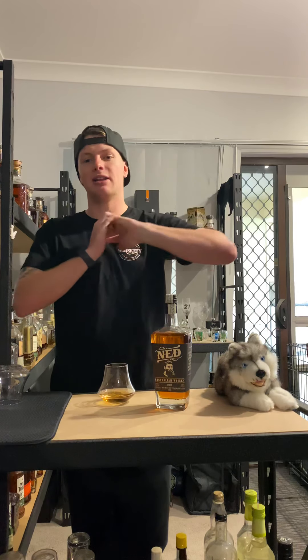That's me done — thank you guys for watching, I love every single one of you. Stay thirsty, Australia.